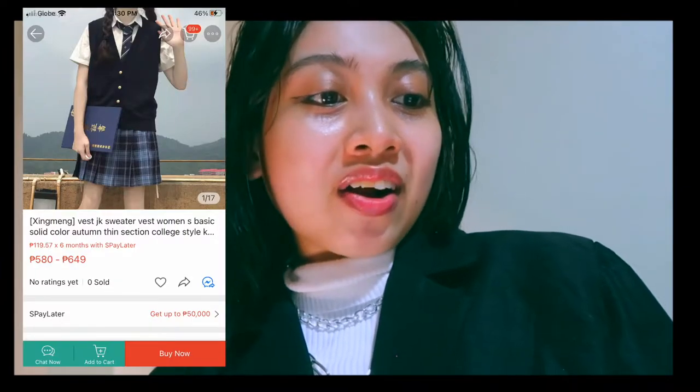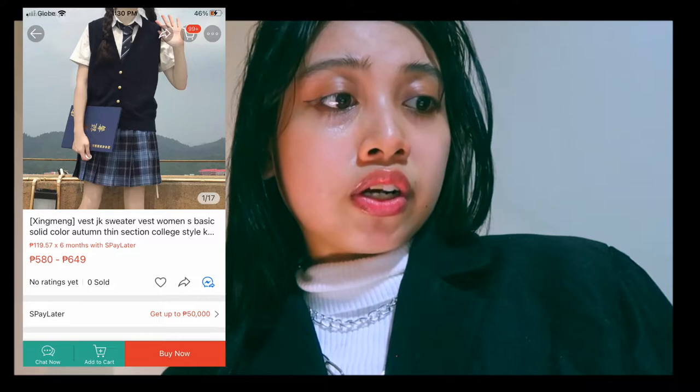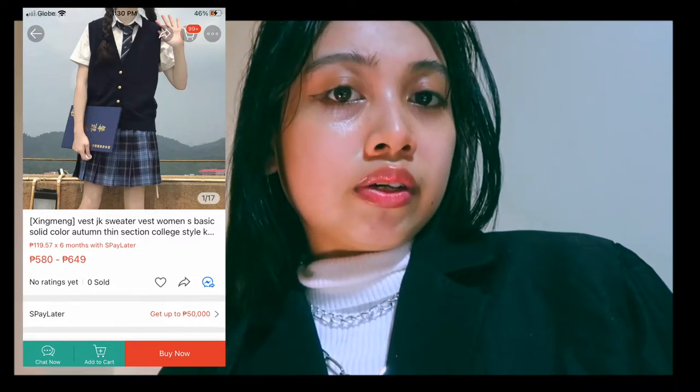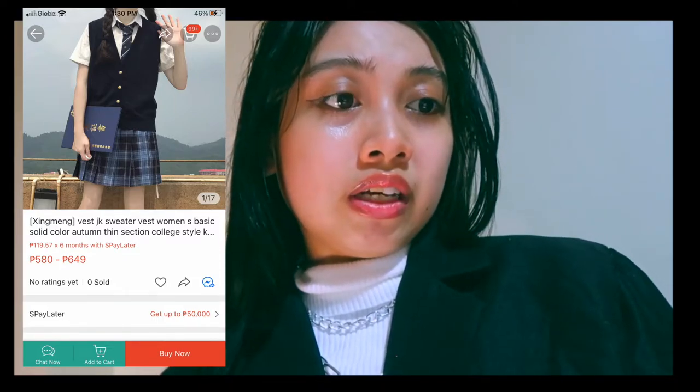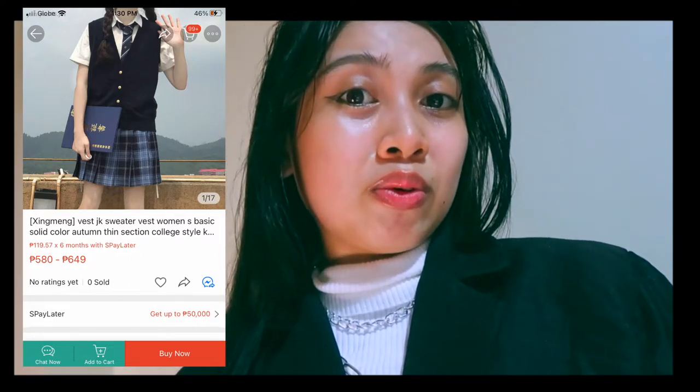Here is a v-neck cardigan type I found. Don't mind the skirts or other polo items shown — the focus is only on the v-neck cardigan. You can check the description below for the link. Because of the quality, I think these pieces are a bit expensive.